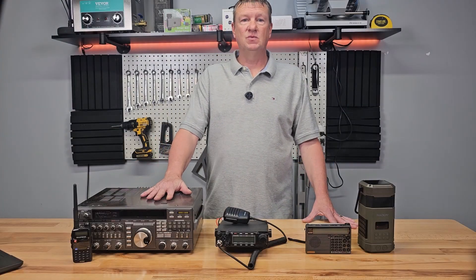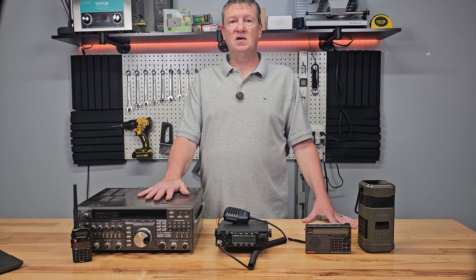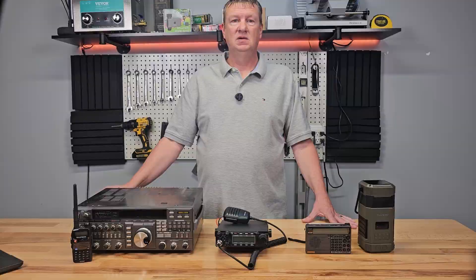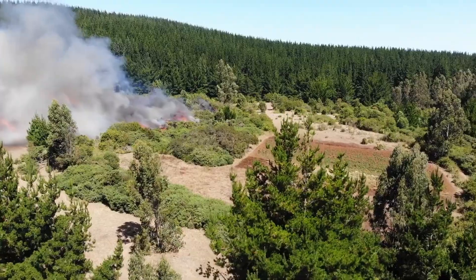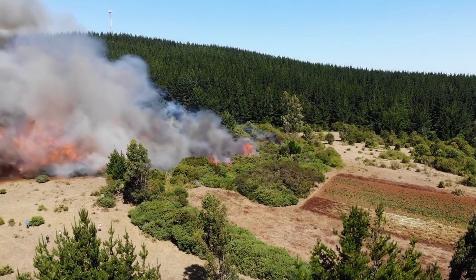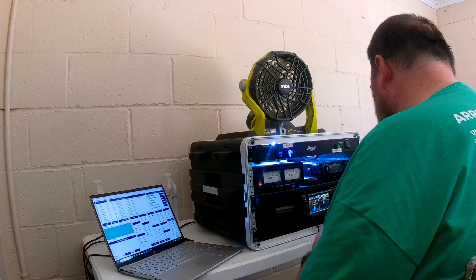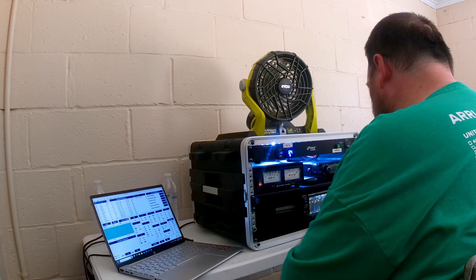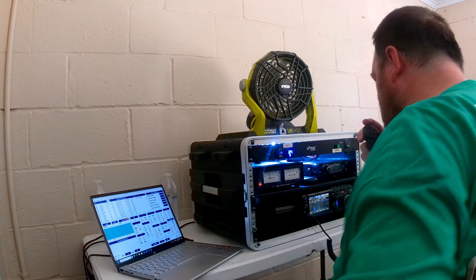Now let's talk about amateur radio, also known as ham radio. This isn't just a hobby — it's a powerful tool that has been proven essential in times of crisis. From hurricanes to wildfires and earthquakes, ham radio operators have played a pivotal role in coordinating relief efforts, relaying crucial information, and performing wellness checks to reconnect loved ones. Whether it's a local emergency or a large-scale disaster, amateur radio has consistently stepped up when traditional communication networks fail.